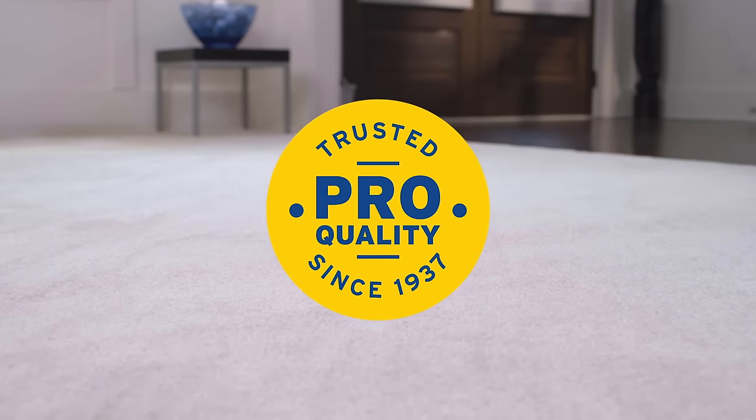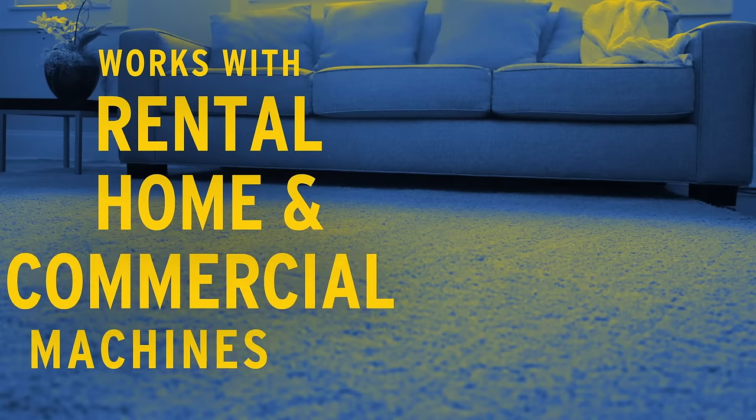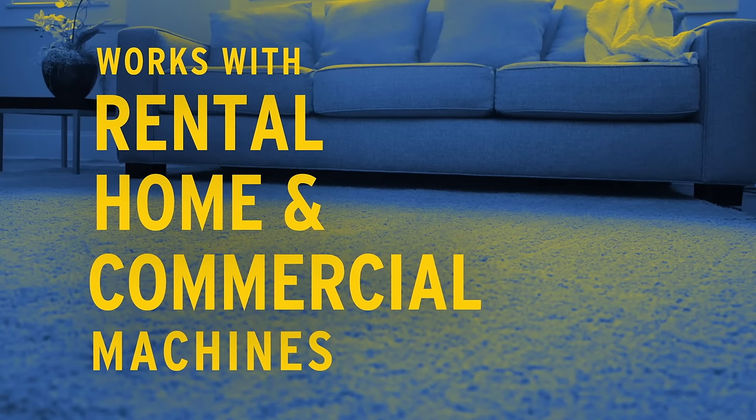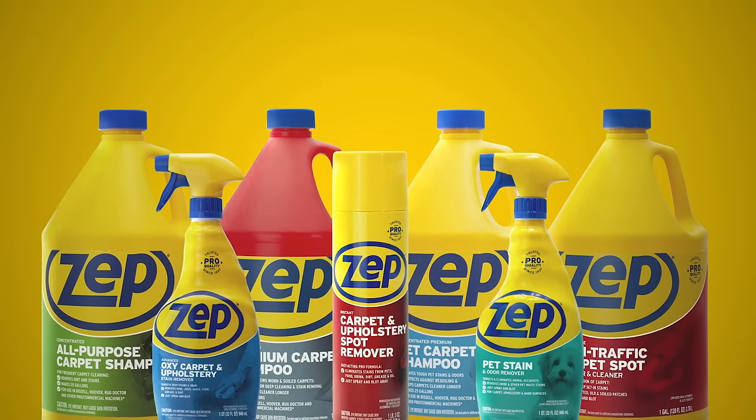One look at the results and you'll know why for over 80 years, pros have trusted ZEPP to tackle the toughest jobs. Go beyond what you thought was possible with our full line of carpet cleaners.